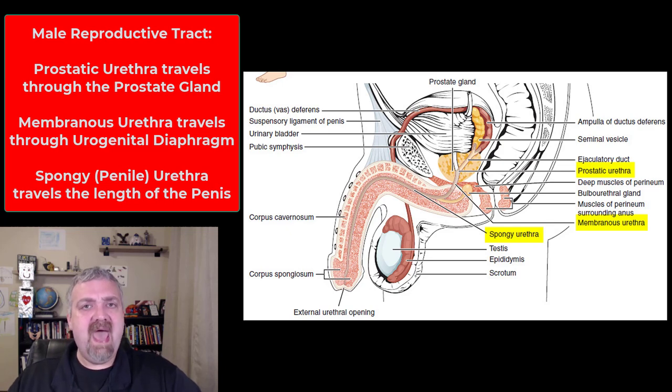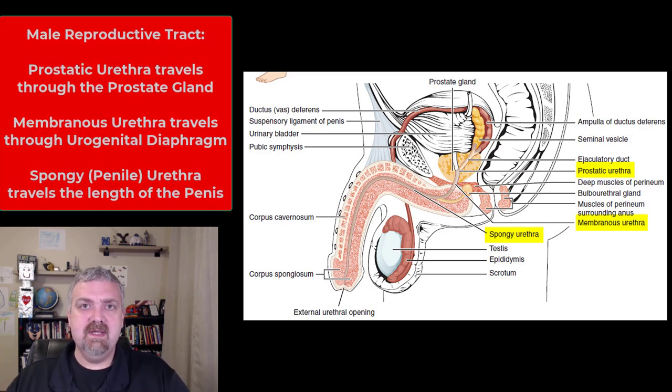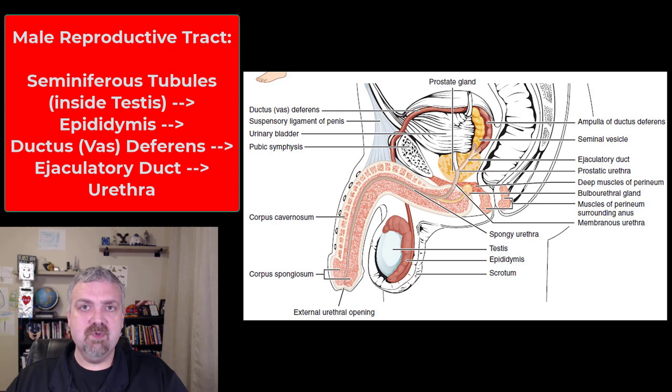Let's go through the path one more time: the testes — seminiferous tubules inside — to the epididymis, to the ductus deferens, to the ejaculatory duct, and then to the urethra: prostatic urethra, membranous urethra, and spongy or penile urethra. That is the entire male reproductive tract.